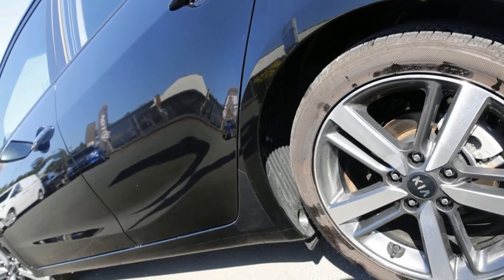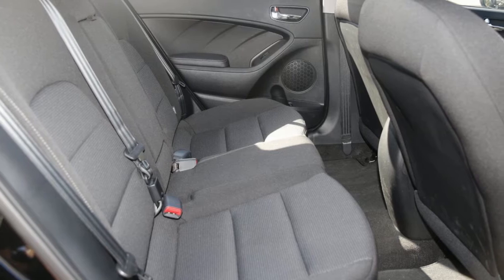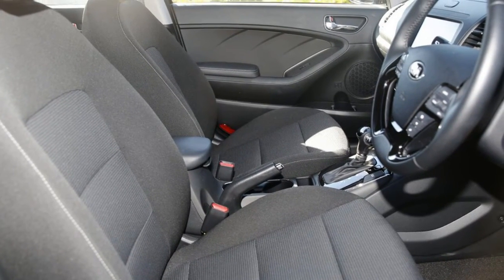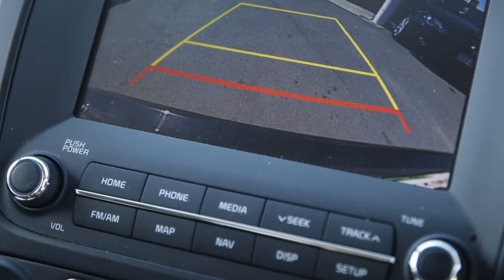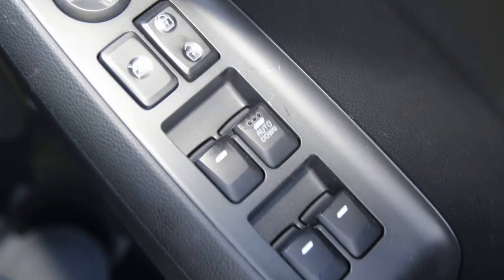The attractive exterior is complemented by its stylish interior. This vehicle has all the features you could dream of: remote central locking, cruise control, tinted windows, alloy wheels, air conditioning, a CD player and more. If you're looking for a first rate vehicle,